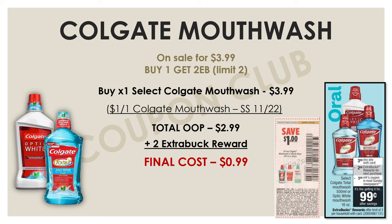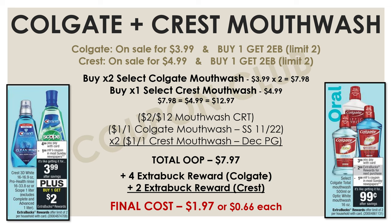If you really want to stock up on mouthwash, we also have a deal on the Crest mouthwash. If you have a two-off-twelve mouthwash CRT, you can combine the Crest and Colgate deals. The Colgate mouthwashes are $3.99 and the Crest are $4.99, both buy one get two. Pick up two Colgates and one Crest for $12.97. After using the two-off-twelve CRT, a $1-off-one Colgate coupon from the November 22nd SmartSource, and two $1-off-one Crest coupons from the December P&G, your out of pocket is $7.97. You'll get back $6 total in extra bucks, making the final cost just $1.97 or $0.66 each.